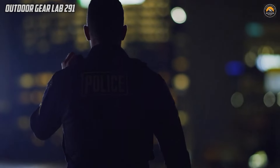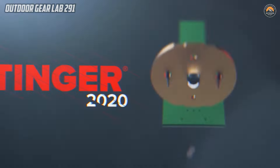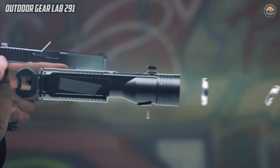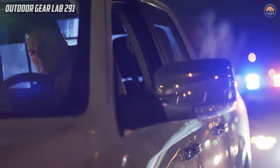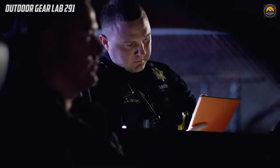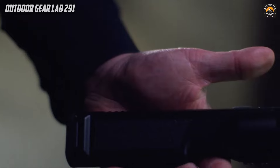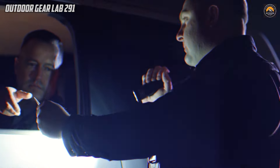The Streamlight Stinger Duty Ready Flashlight stands out as a pinnacle in duty-prepared illumination, representing the latest flashlight evolution tailored for search, detection, and defensive applications. Engineered to meet the rigorous demands of law enforcement and outdoor enthusiasts, the Stinger 2020 offers an impressive 2,000 lumens, ensuring a potent beam for enhanced visibility in various scenarios. What sets it apart is its exceptional endurance, boasting a remarkable 24-hour runtime on a single charge, providing an unprecedented level of reliability in critical situations. The rechargeable nature of this flashlight further contributes to its practicality, ensuring a sustainable and cost-effective solution for those who depend on a dependable light source.